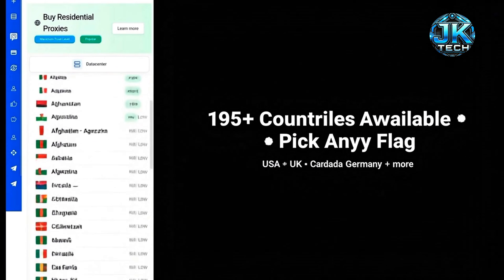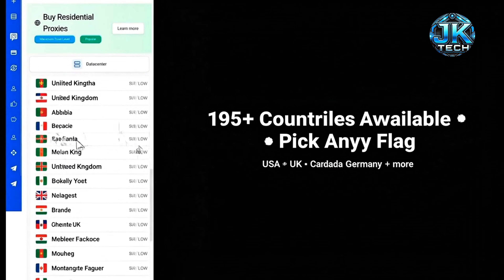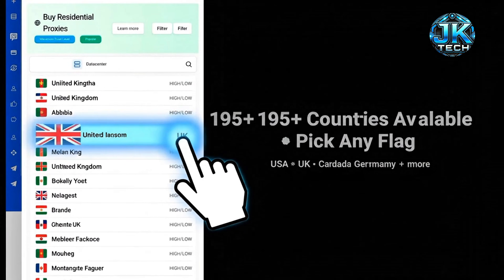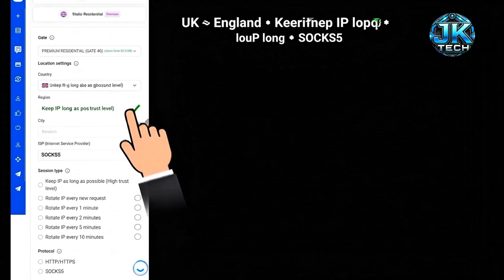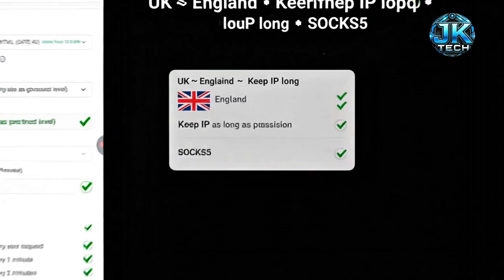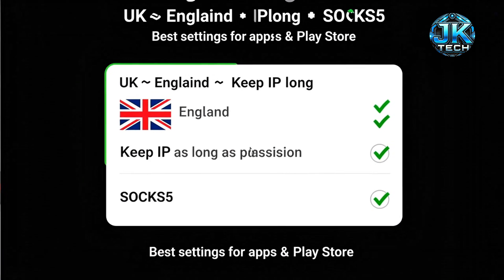Pick your country — 195 plus options available. Today I'm selecting United Kingdom. Select England in the UK, choose Keep IP as long as possible, and Protocol SOCKS5, the most reliable for apps and Play Store.